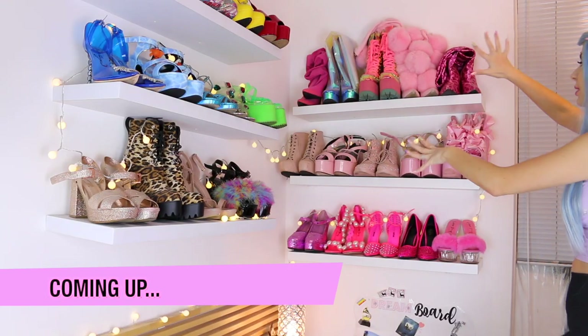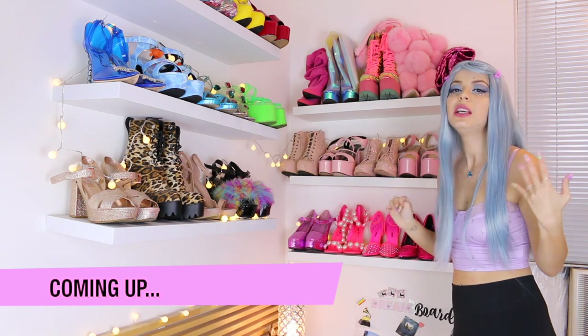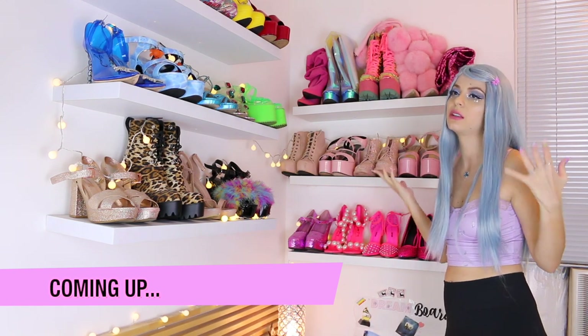Right here on this side we have all my pink shoes. Every human being needs at least a few pink boots, right? It's a necessity.